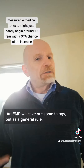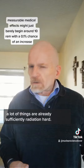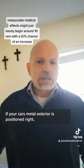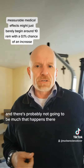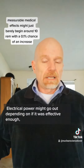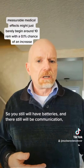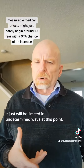An EMP will take out some things, but as a general rule, a lot of things are already sufficiently radiation hard. If your car's metal exterior is positioned right, then there's probably not going to be much that happens there. Electrical power might go out depending on if it was effective enough in the right direction, so you still will have batteries and there still will be communication — just limited in undetermined ways.